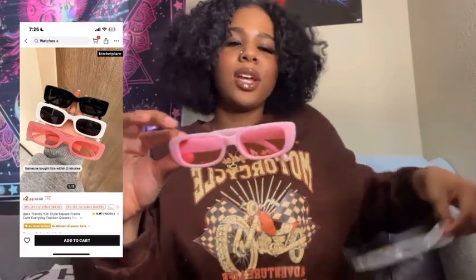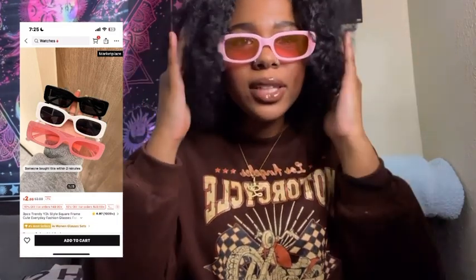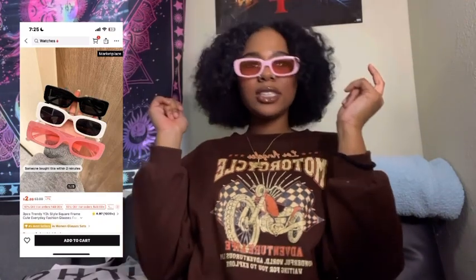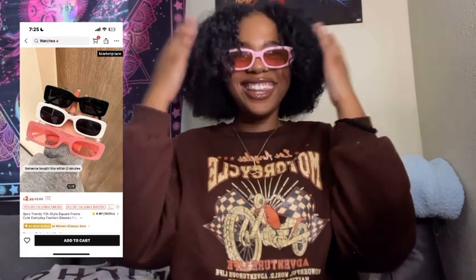They're all kind of the same style just in different colors. These are the pink shades, which is my favorite color — these were the ones I was most excited about. Even though they're pink, you can literally still see your eyes through them. But they're cute, and it even comes with an eyeglass cleaner I can use for my real glasses.